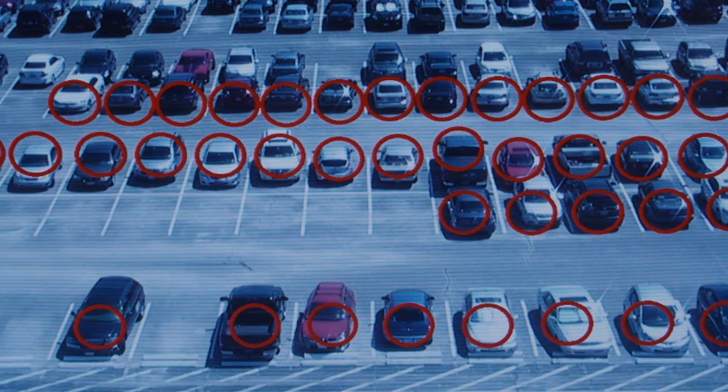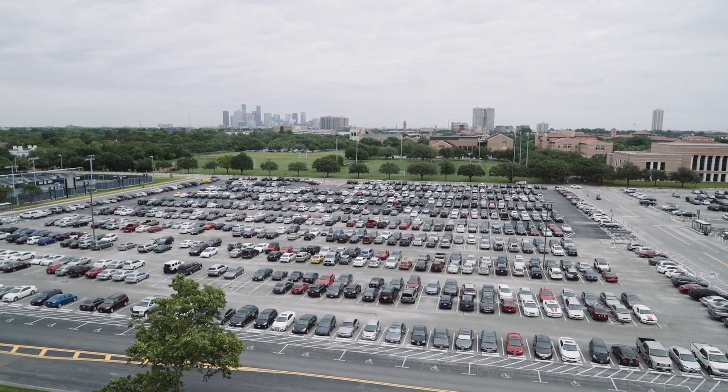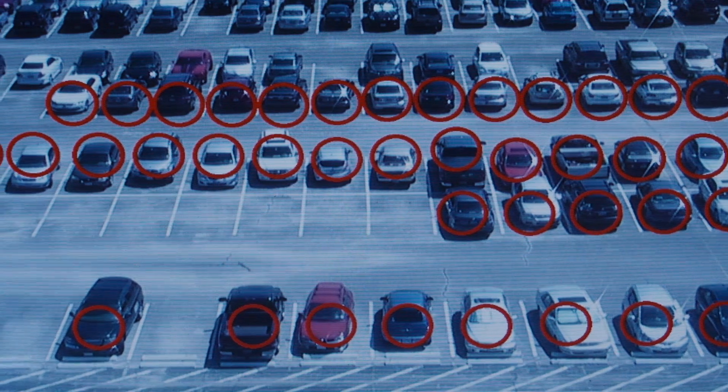Being electrical engineers, we decided to take a different route and use cameras and computer vision. Our cameras overlook a large parking lot — 50 to 100 spaces — and we can cover it all with one camera.